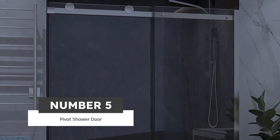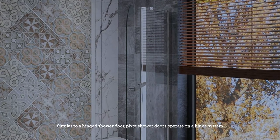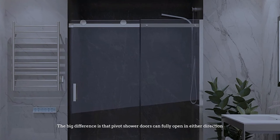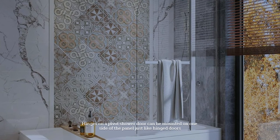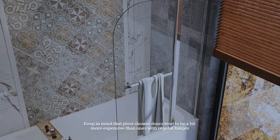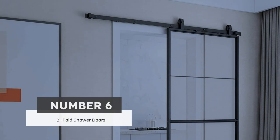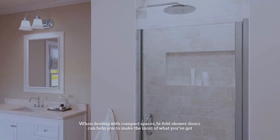Number five: pivot shower door. Similar to a hinged shower door, pivot shower doors operate on a hinge system. The big difference is that pivot shower doors can fully open in either direction. Hinges on a pivot shower door can be mounted on one side of the panel just like hinge doors. Alternatively, a center pivot can be used, which essentially turns it into a revolving door. Keep in mind that pivot shower doors tend to be a bit more expensive than ones with regular hinges.